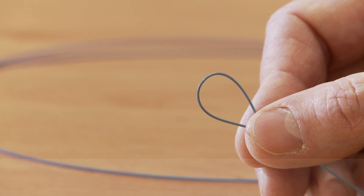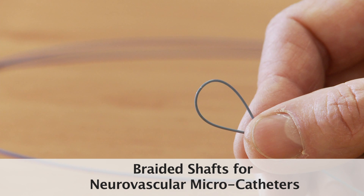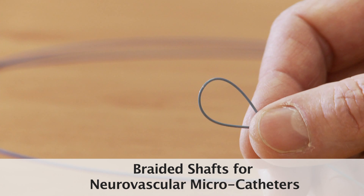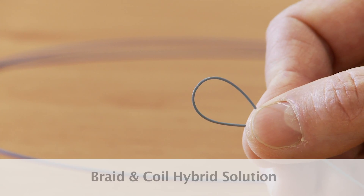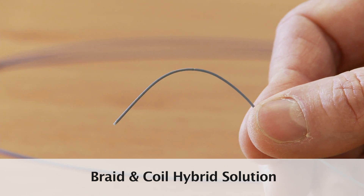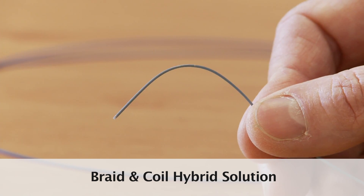Some of the challenges with neurovascular work, because of the difficult anatomy, is achieving high flexibility and good torque response. The flexibility we achieve by adding coils into the distal end that allow it to be much more flexible, and on the proximal end adding braid to give you good torque response.